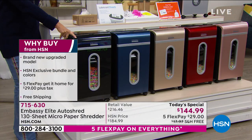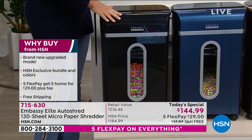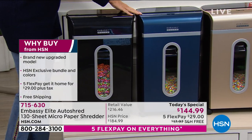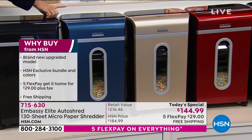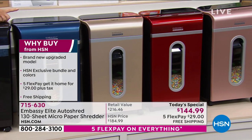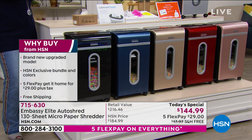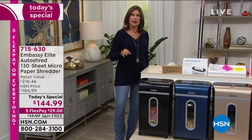We've got some great new colors to share with you today: the black — almost like a black lacquer — navy metallic, gold, red, and rose gold. All colors are still available at this point. The price is $144.99. Five flex payments means you can split that up on your credit card, and we'll even ship it to you absolutely free of charge.